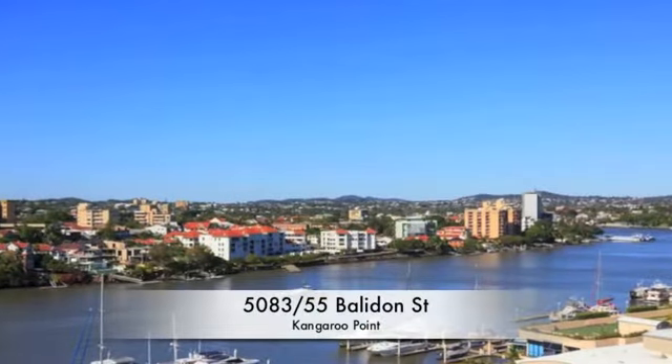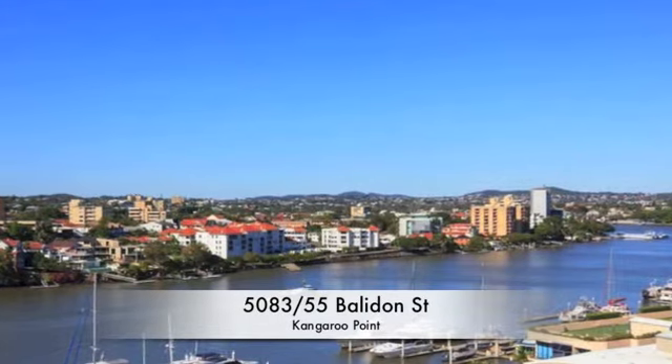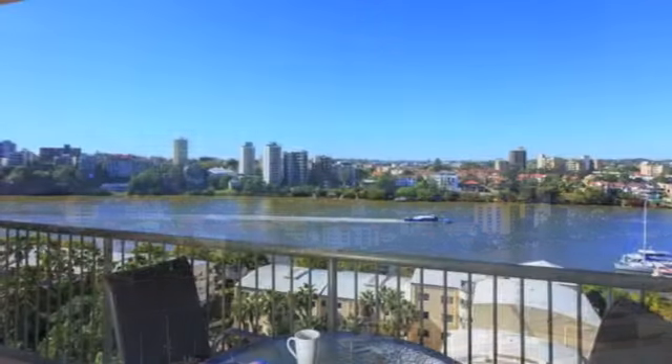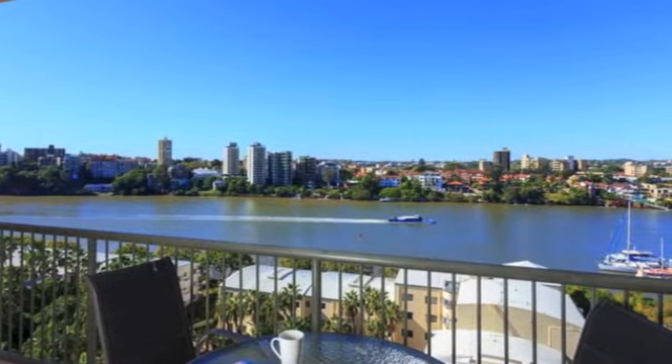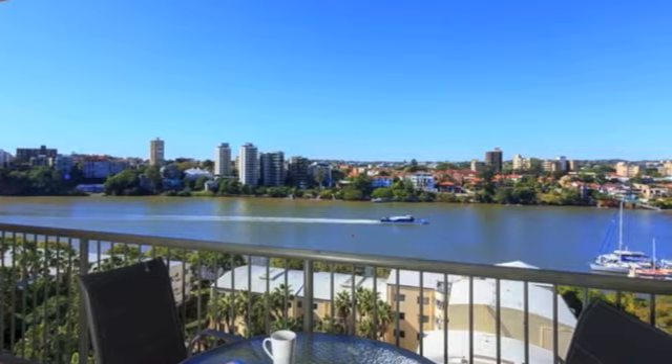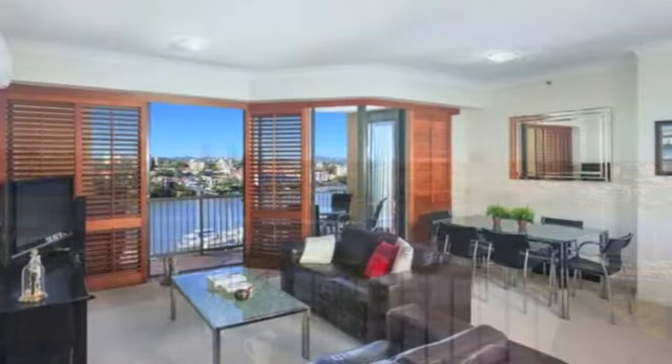With a stunning view to the northeast as far as Moreton Bay and with morning sun sparkling off the river below, this 8th level 3 bedroom apartment offers a fabulous riverfront panorama. The Bridgewater Crest offers a viable alternative to the traditional apartment with multiple options worthy of consideration.